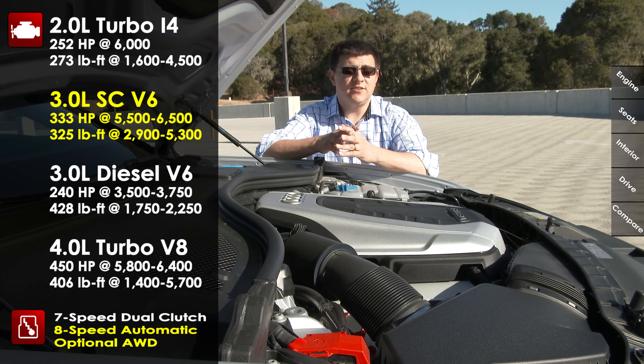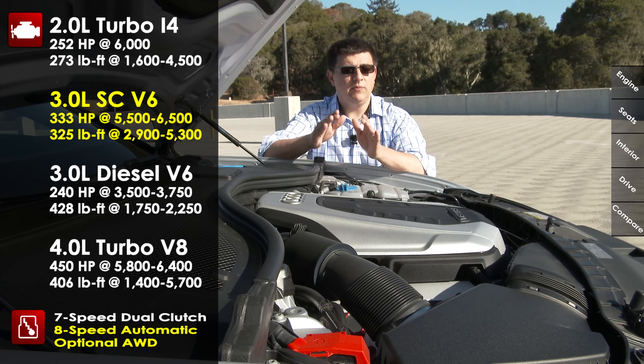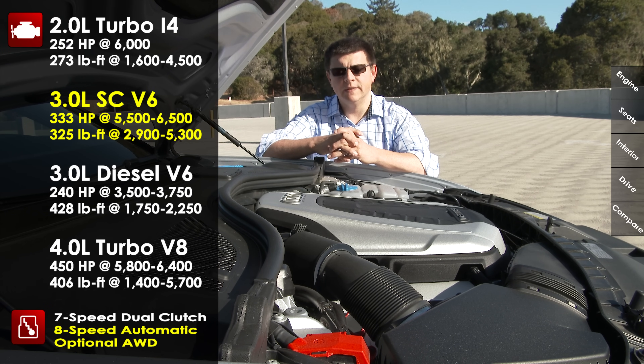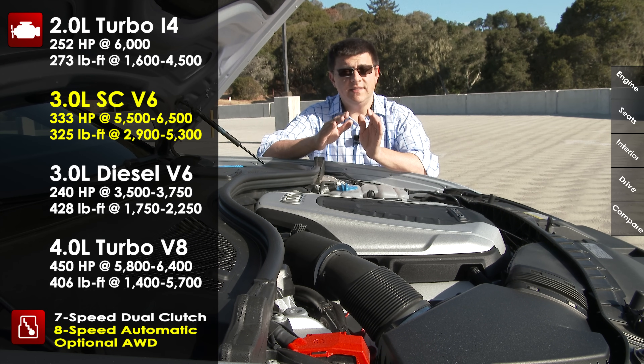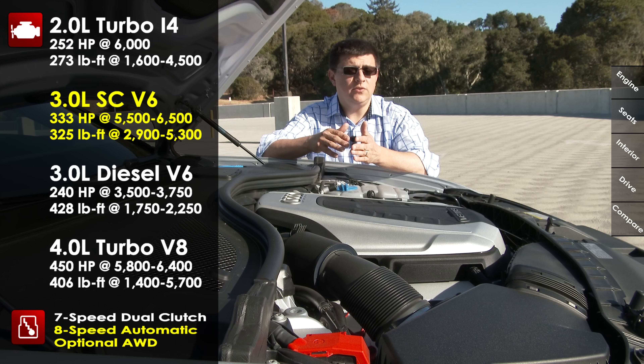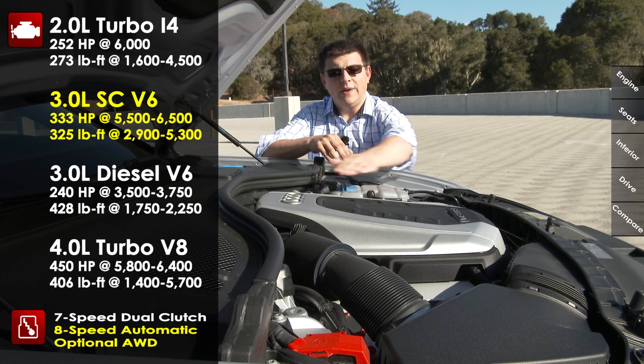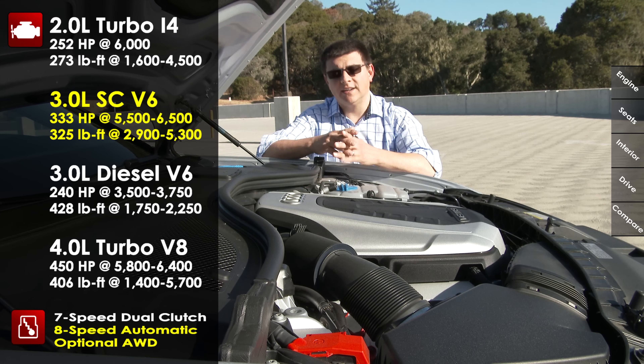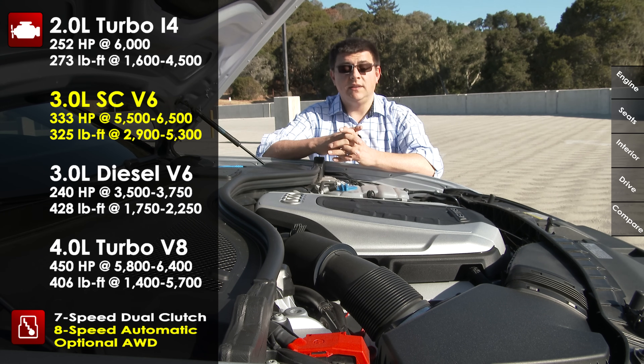There are a wide variety of engines available in the A6 worldwide, and we only get a few of them in the United States, but it's still a larger selection than you'll find in some of the competition. Things start out with a 2.0-liter 4-cylinder engine, very similar to what we see in other Audi models. In this model it produces 252 horsepower and 273 pound-feet of torque. It's arranged north-south in the vehicle, not across the front axle — quite different than something like the Acura RLX or the Volvo S80.